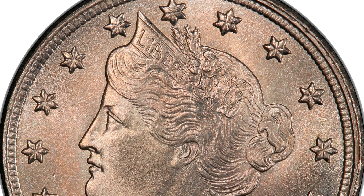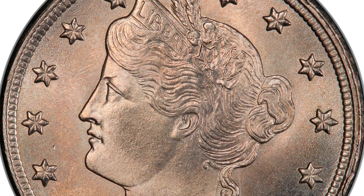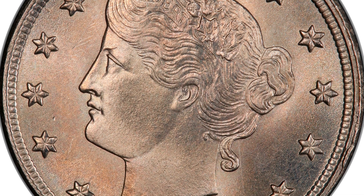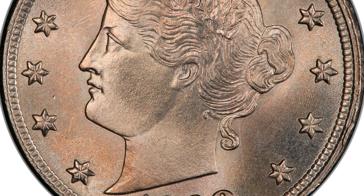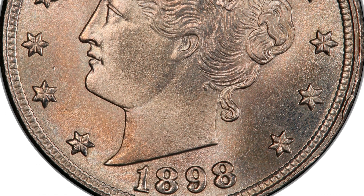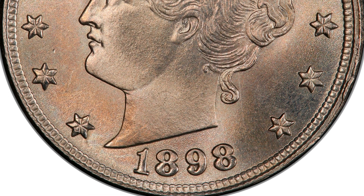To have this coin at a grade of MS-67 is super, super rare. Something like this is going to have a very low population — there might be only one, or one of two at this grade from this year. If it's selling for $8,700 at auction, it's likely among the finest known examples.